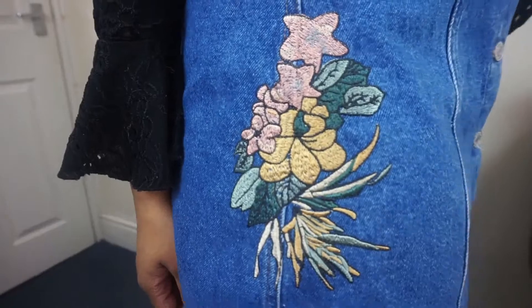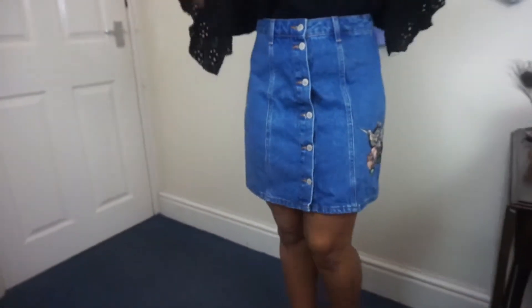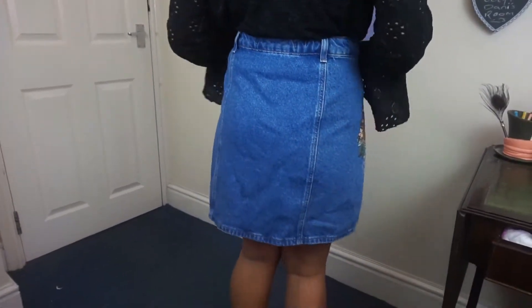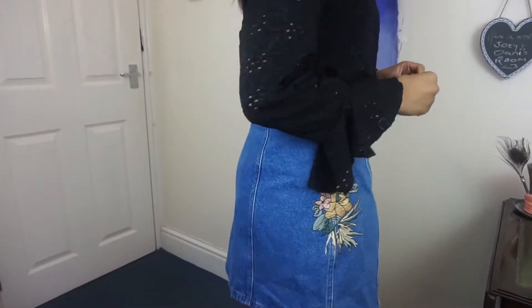It's kind of like sea-y, starfish-y, flower-y — I don't know. It's a really decent length and my bum is not squished. I know you'll like the colour — it's denim, so yeah, it's a great skirt.